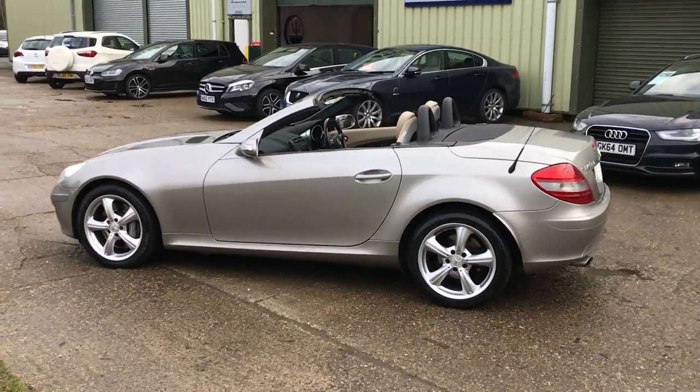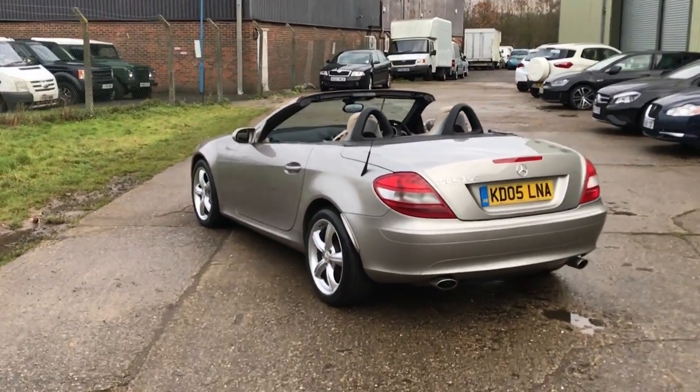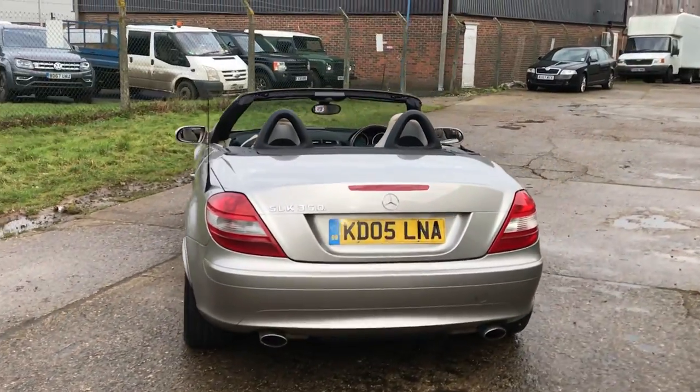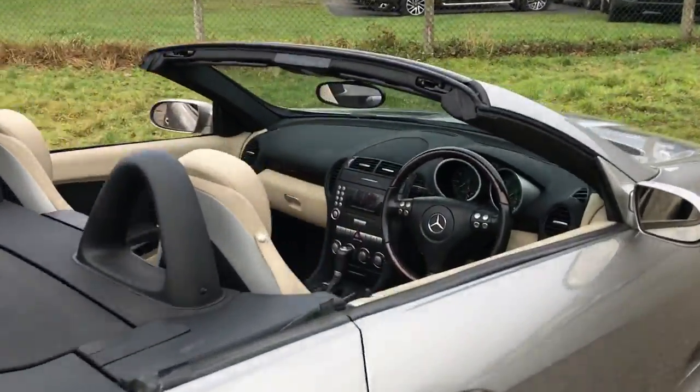Great time to buy a little two-seater convertible — middle of winter, with spring, summer and autumn to look forward to. This car's got the benefit of electric memory heated seats, so you can use the car in the winter without fear of getting too cold.